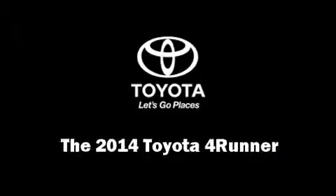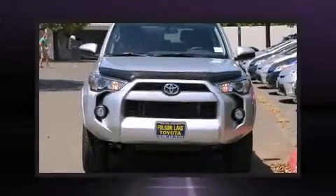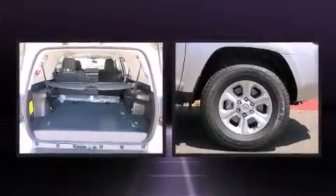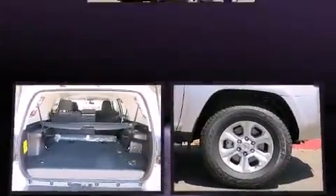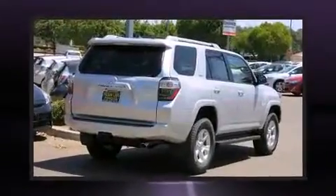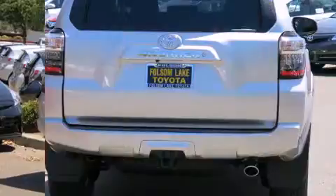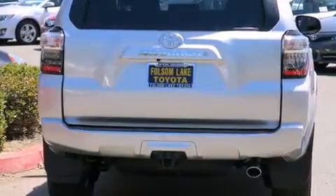Step into the 2014 Toyota 4Runner. Under the hood you'll find a six-cylinder engine with more than 270 horsepower, providing a spirited yet composed ride and drive. Four-wheel drive allows you to go places you've only imagined.